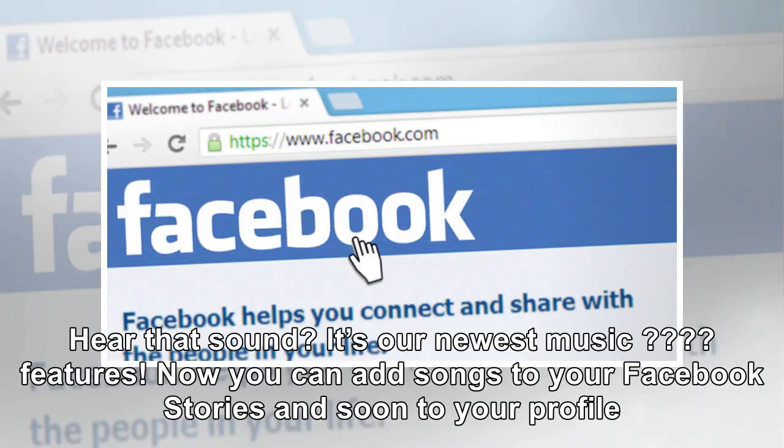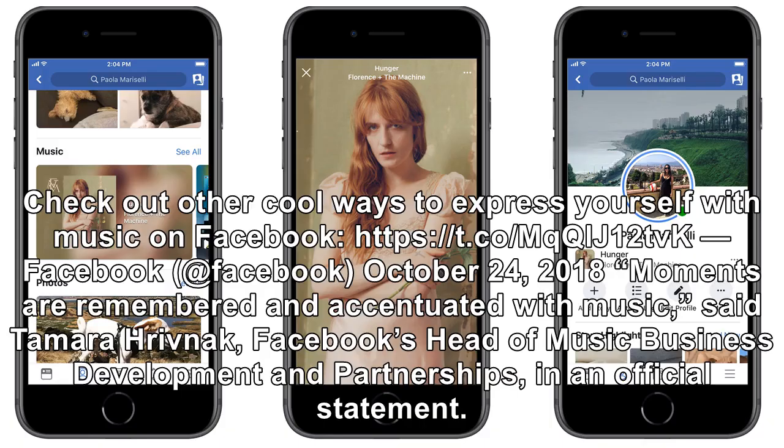Facebook tweeted on October 24, 2018: "Hear that sound? It's our newest music features. Now you can add songs to your Facebook stories, and soon to your profile. Check out other cool ways to express yourself with music on Facebook."